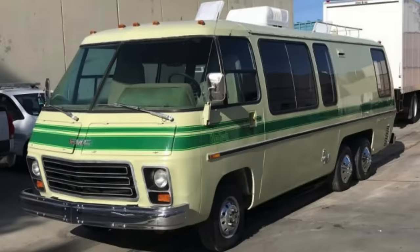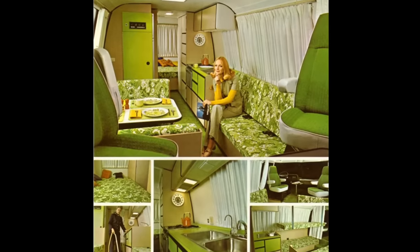As time went on, GMC offered a number of trim lines and different configurations in the motorhome, including many different floor plans — whether you wanted bunk beds, more table space, and so on. But one of my favorites of these motorhomes was the Palm Beach Edition, offered for the 1976 and '77 model years. That's because the Palm Beach Edition just had this crazy green and yellow color scheme on the outside, which was replicated on the inside everywhere.